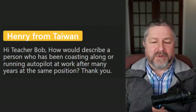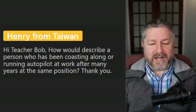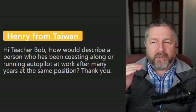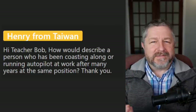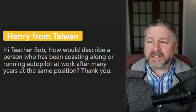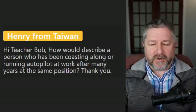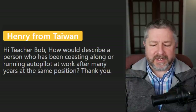Henry from Taiwan asks: how would you describe a person who has been coasting along or running on autopilot at work after many years in the same position? We say people rest on their laurels — when you've worked really hard for 20 years and now you don't work as hard because you feel you've earned it. We also say he's just lazy now because he feels like he's put his time in. Or as Henry said, he's just coasting or just on autopilot — he's no longer engaged with his work.